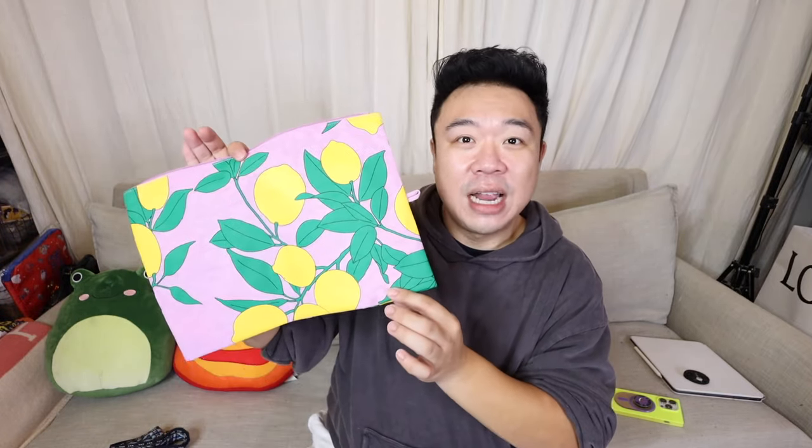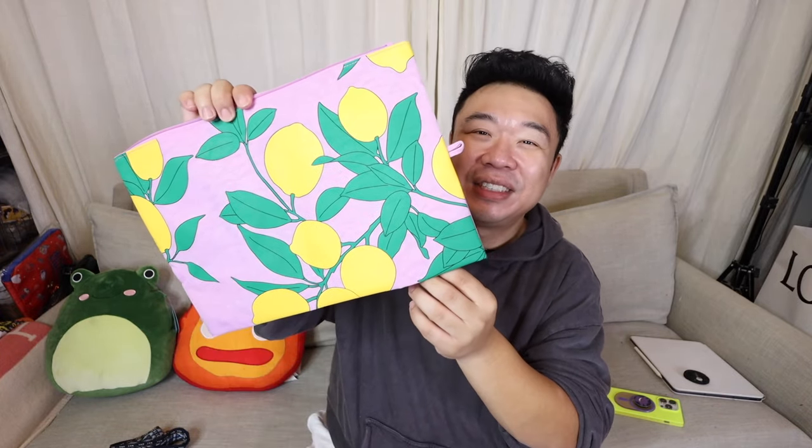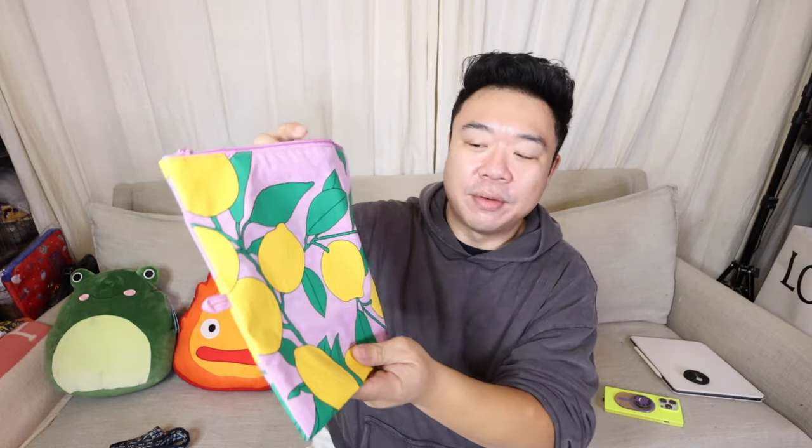Oh, I got another one of these. I actually remember I thrifted one of these like last year — this is a Bagu pouch. It's in this really fun lemon print with like a purple background. It's in really great condition across the top. I think this one was like $2.99. I lost the sticker for it already. Super fun, I really like the print. I really want to invest in some packing cubes this year — I was thinking of getting some of the Bagu ones if anyone has any of those, let me know.